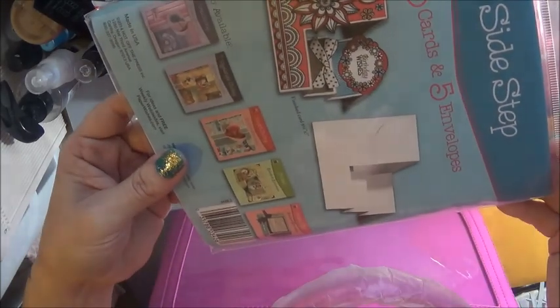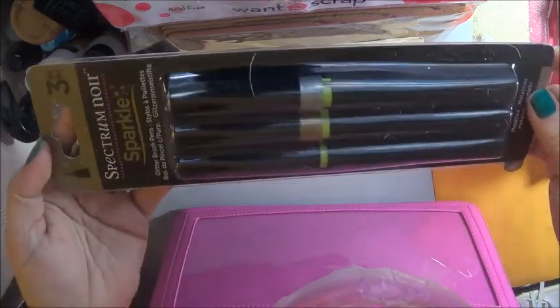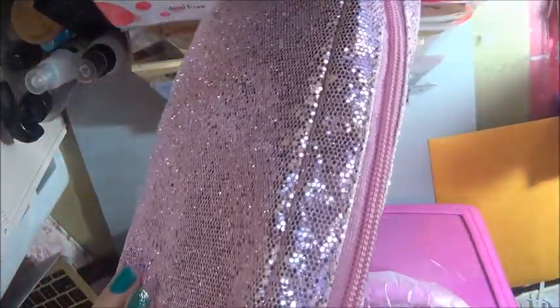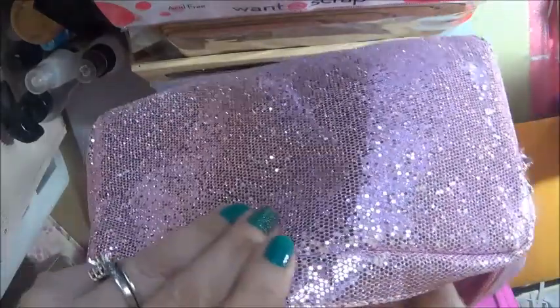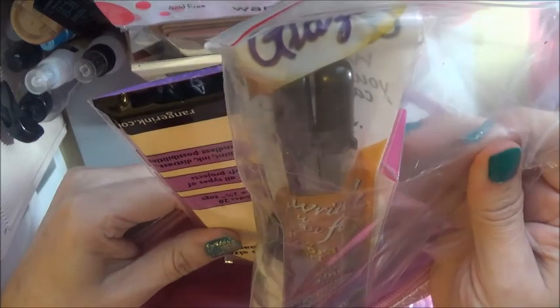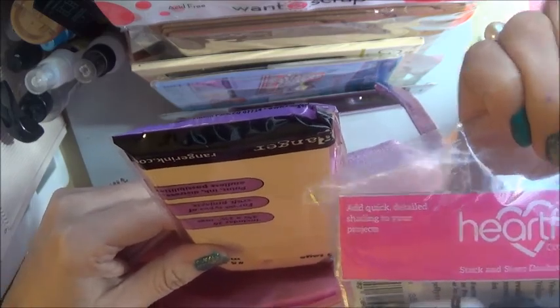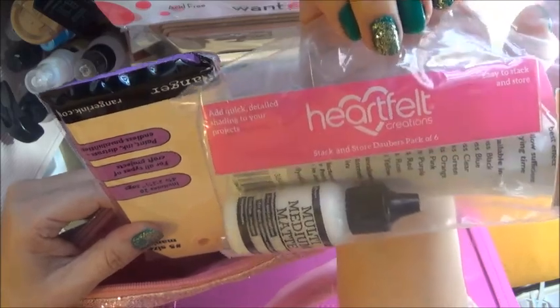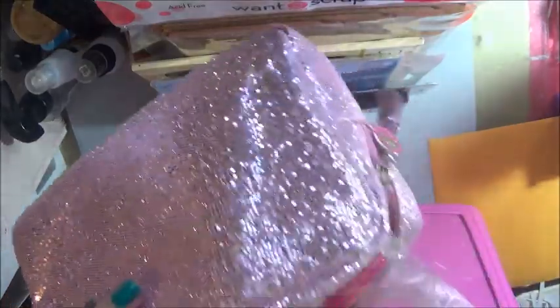This is Hot Off the Press - five cards, five envelopes. Some of these she does carry in her store. And then there's a glitter wallet that's matching - and it has goodies inside too: a writing pen, one of those Heartfelt daubers I've been wanting to try, a multimedia mat from Ranger, manila tags, and some washi tape.